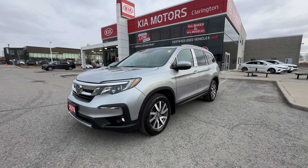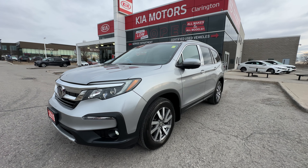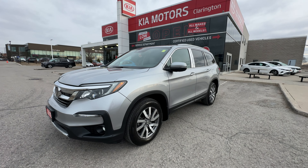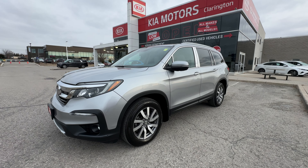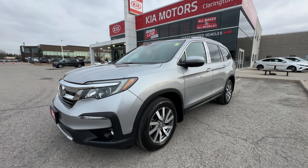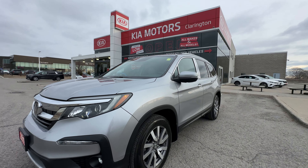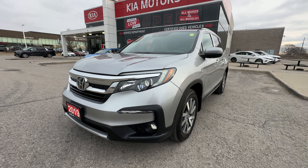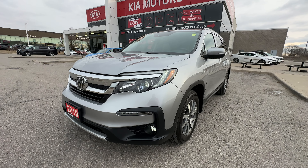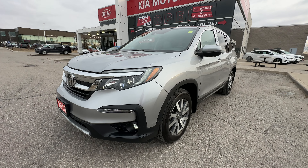Welcome everybody to Clarentine Kia. Today we're going to take you on a tour of this 2019 Honda Pilot EXL. There's only 43,000 kilometers on this one owner, no accident, incredible used car find right here at Clarentine Kia. We're going to take you on an exterior and interior tour of the condition as well as the great features on the Pilot. Let's start off right here at the front of the vehicle.